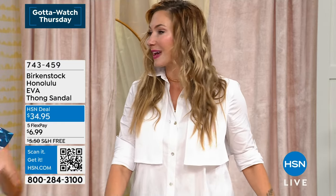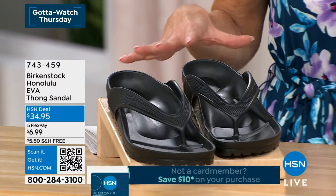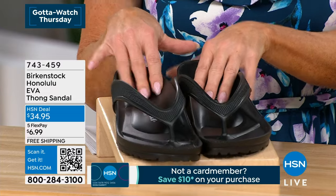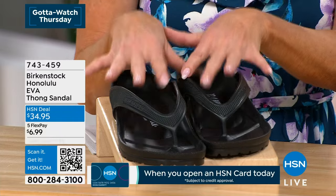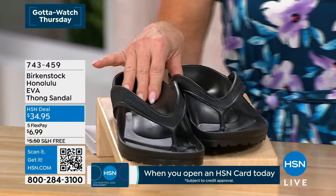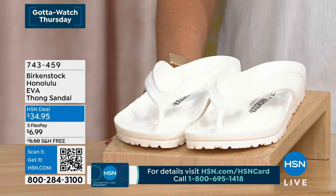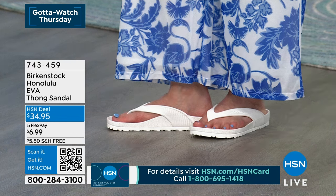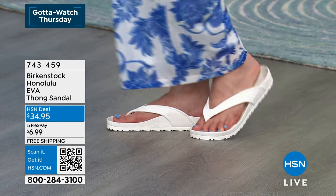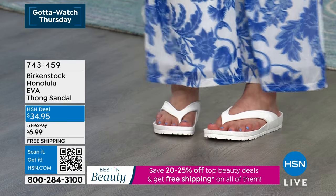Let's start with what we look forward to every spring and summer: the ultimate waterproof Birkenstock, the Honolulu. Perfect for pool time, beach time, dog walking, and travel. Available in black and white — the white is always first to sell out. At $34.99, with flex pay today that's just seven dollars, plus free shipping and handling.